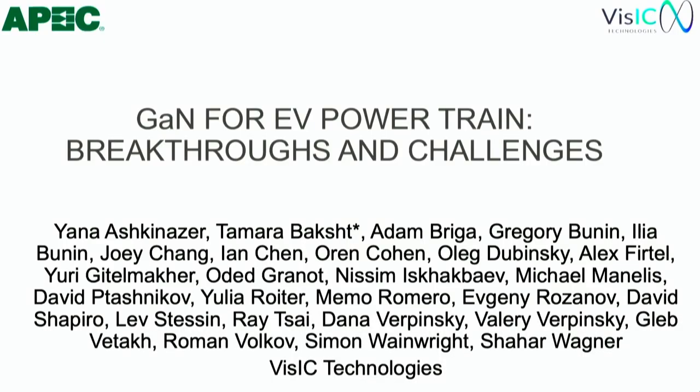Next up, we have Tamara Bakht, CEO and co-founder of VizIC Technologies, speaking about GaN for EV powertrain breakthroughs and challenges. Dr. Tamara Bakht is one of the pioneers of GaN transistor design and development, covering wide power and frequency ranges. She started to work on GaN-HEMT in GaAlN MMIC as part of the Israeli aircraft industry.